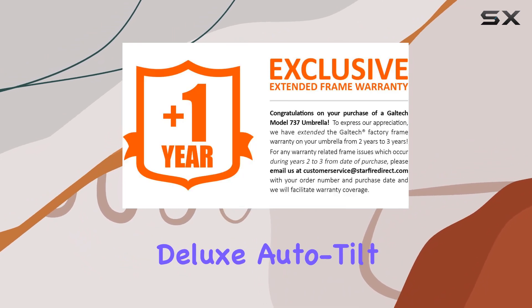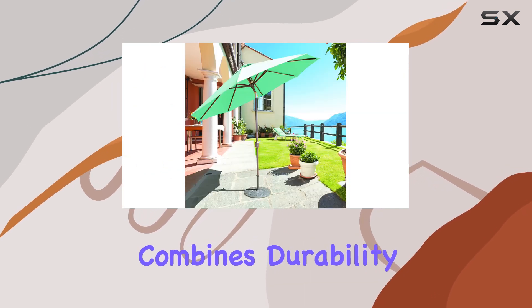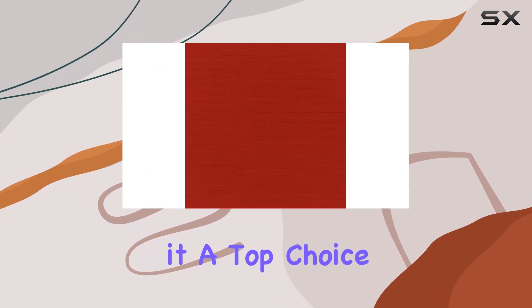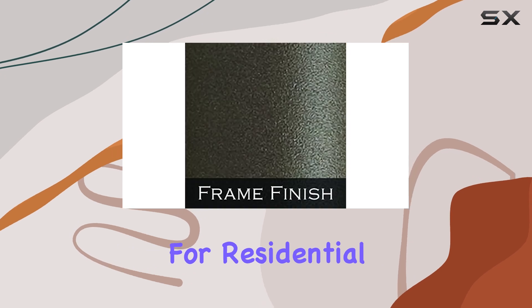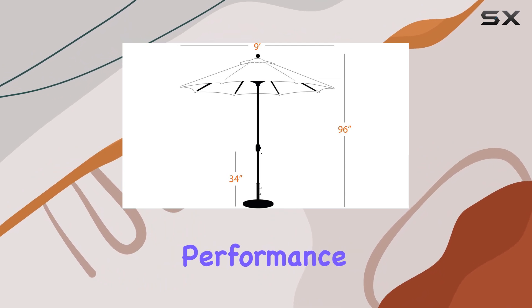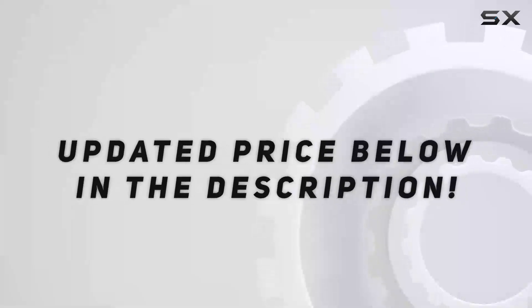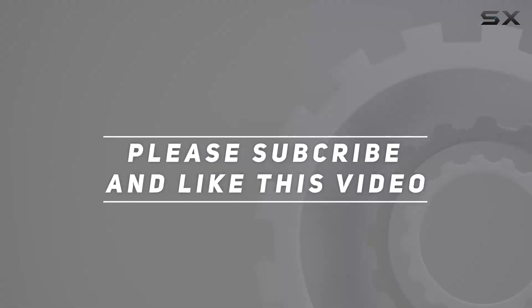Overall, the 9-foot Galtech Deluxe Auto-Tilt Umbrella with Sunbrella fabric in jockey red combines durability, functionality, and aesthetic appeal, making it a top choice for anyone seeking the best in outdoor shading solutions. Whether for residential or commercial use, this umbrella delivers on both style and performance, enhancing any outdoor setting effortlessly. Check out the video description for an updated price, and thank you for watching.